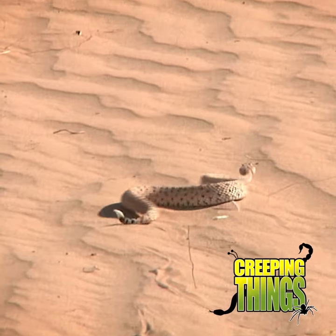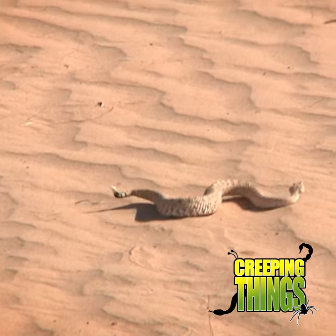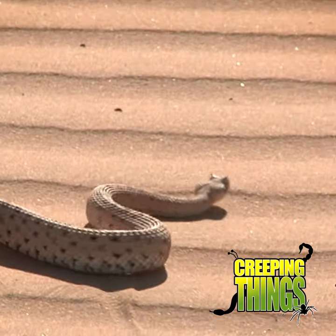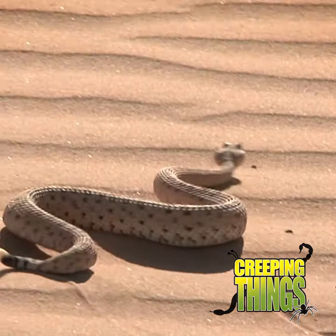And also it helps it be stable on shifting sand. This method of locomotion — throwing loops over loops like that — means there's no sinking, and it's very stable.